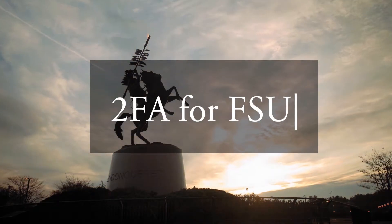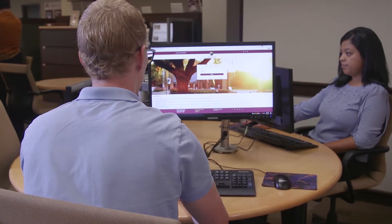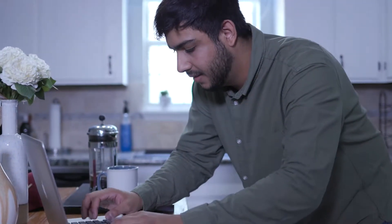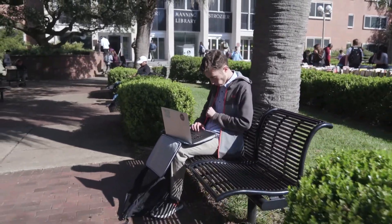I'm Jane Livingston, CIO of Florida State University. Ensuring the safety and security of FSU systems and the information they hold is of the utmost importance. Two-factor authentication is an extra layer of security designed to do just that. It is designed to keep your FSU account secure.